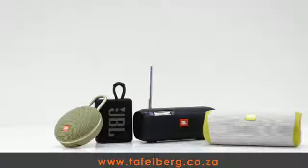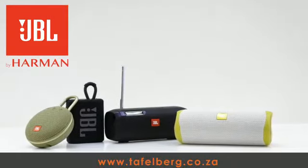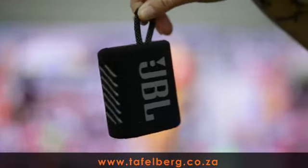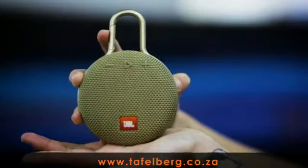Moving on to the latest trends in audio, we also have the latest technology in a wide range of JBL portable Bluetooth speakers and soundbars. We have various portable speakers such as the Flip 5 Tomorrowland, Go 3 speaker and Clip 3 speakers, all with Bluetooth and water resistance.